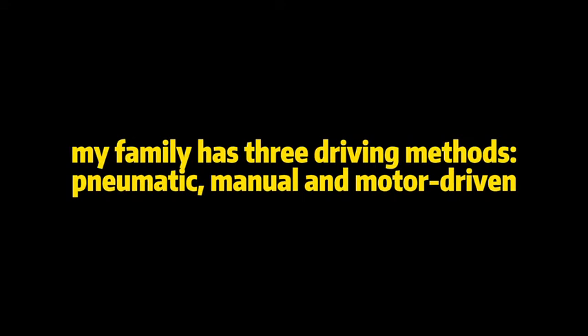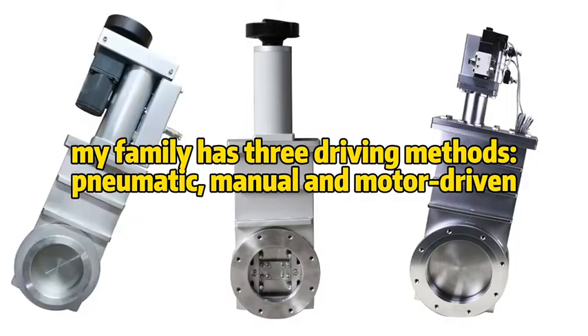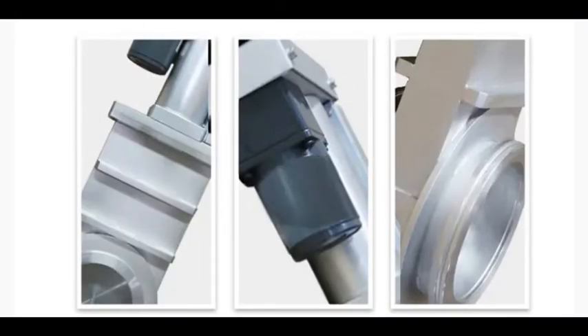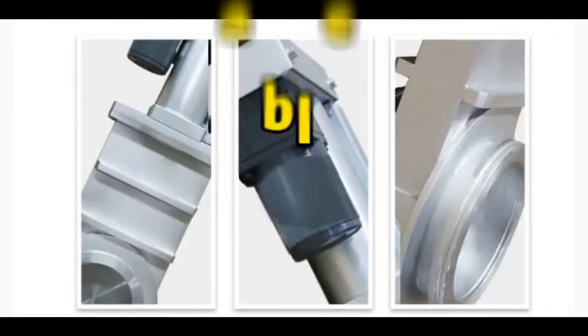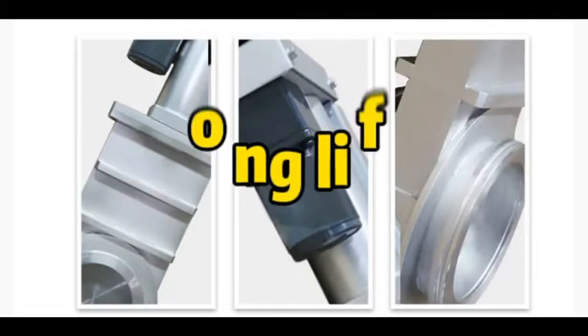Hi, I am High Vacuum Gate Valve. My family has three driving methods: pneumatic, manual, and motor driven, with the advantages of smooth action, small size, reliable use, good sealing performance and long life.